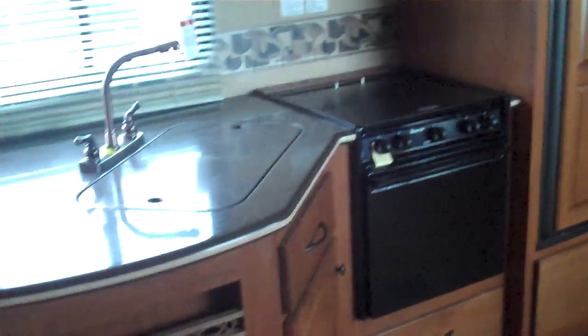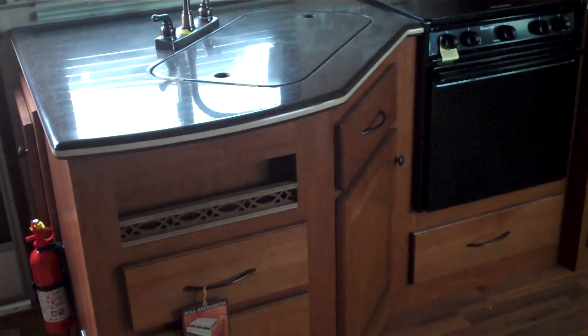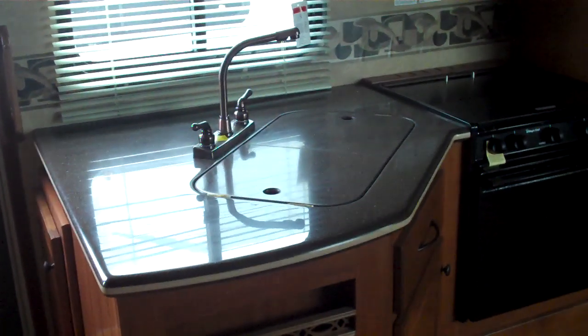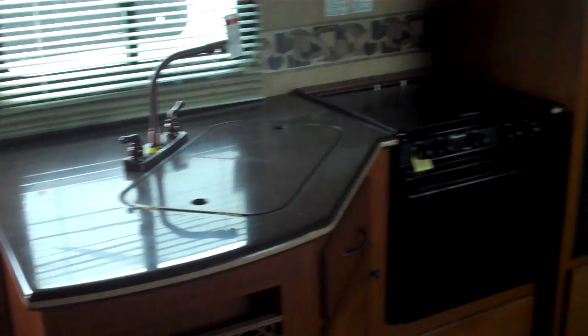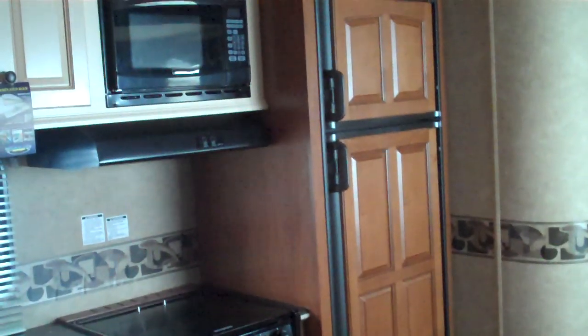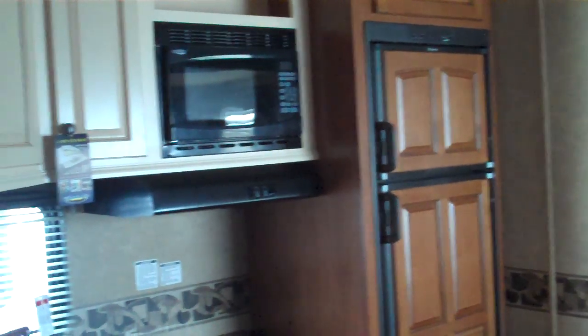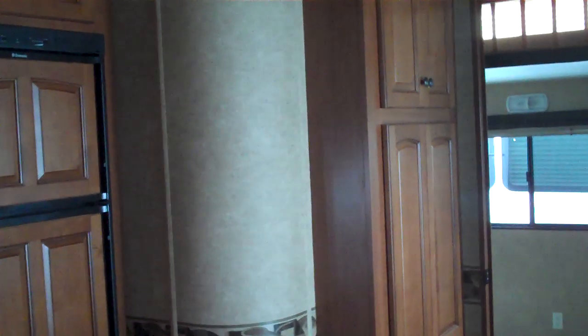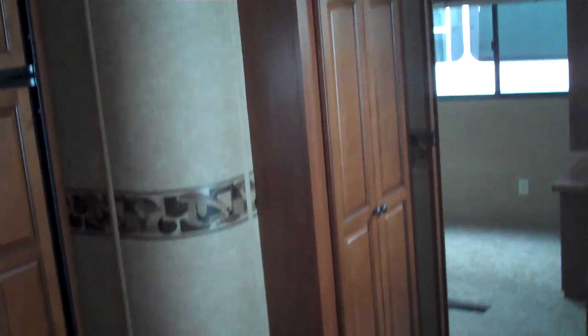As we look in the other direction, you can see the kitchen. It has two-tone solid surface countertops, stainless steel sink with the solid surface covers, oven, stovetop, eight cubic foot fridge and freezer, microwave built in below with storage cabinets above and below. Behind the fridge and freezer there is a pantry on the wall for all your food storage.